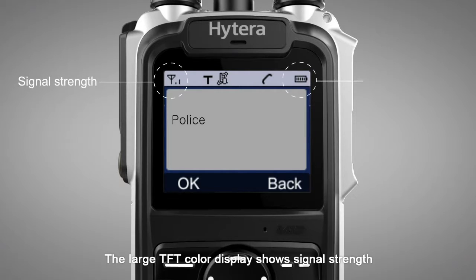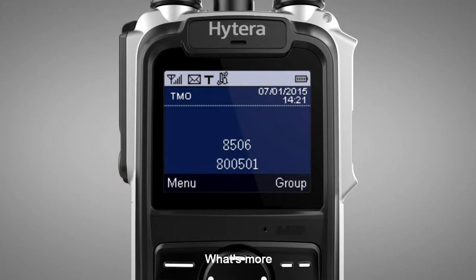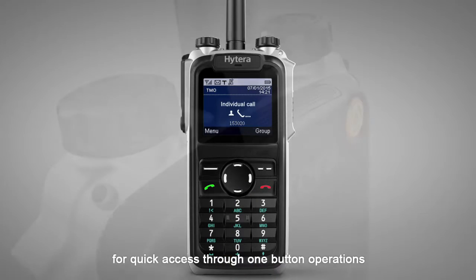The large TFT color display shows signal strength and battery remaining capacity clearly. What's more, over 20 programmable keys are configurable for quick access through one button operations.